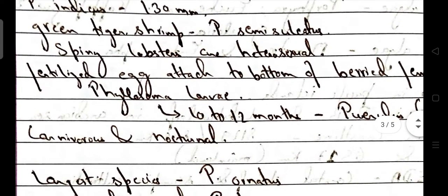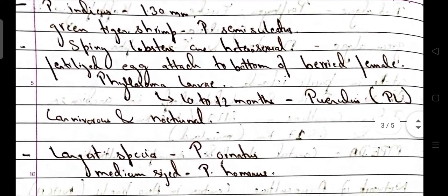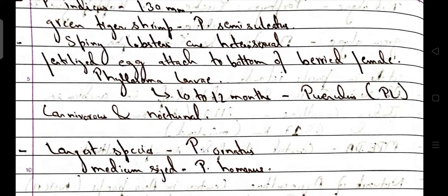Fertilized eggs are attached to the bottom of the burrowed female. Phyllosoma larvae, after 10–12 months, are converted to puerulus, i.e. the post-larval stage — a very important point. Spiny lobsters are carnivorous as well as nocturnal.